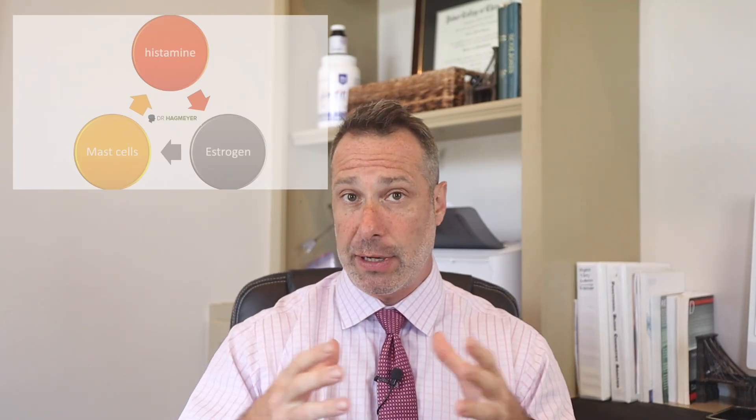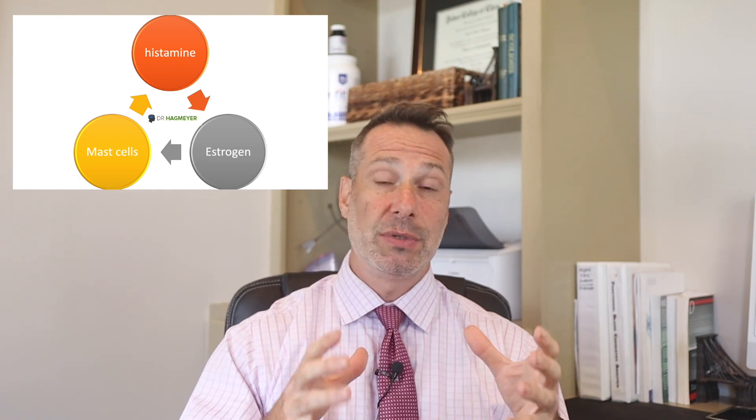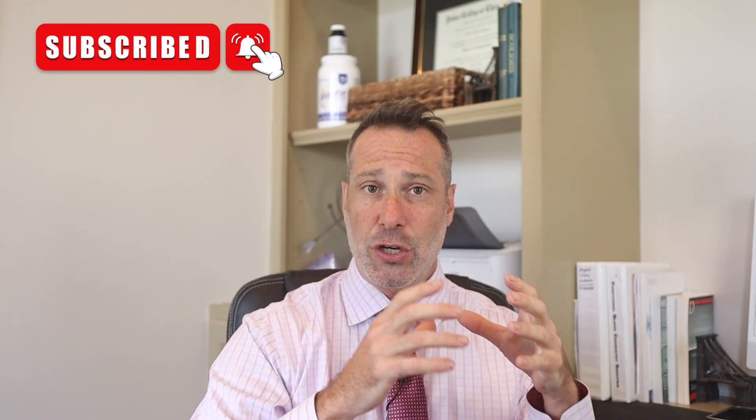A fourth factor is hormonal shifts — elevated estrogen increases histamine, and many women with Hashimoto's also deal with estrogen dominance, especially during perimenopause or with poor detoxification pathways. When you combine thyroid dysfunction, gut problems, nutrient deficiencies, and hormonal imbalances, you can see how this perfect storm for histamine intolerance is set into motion.